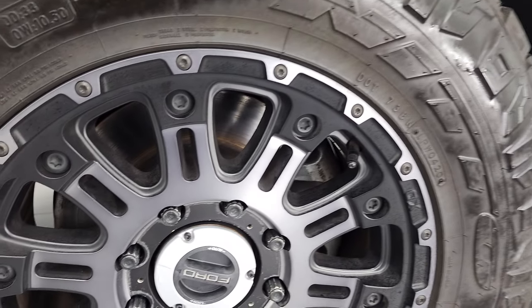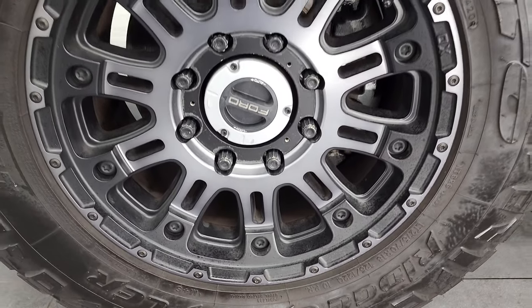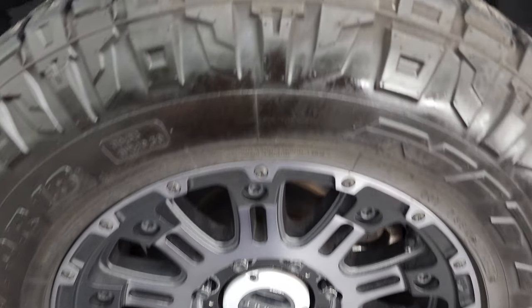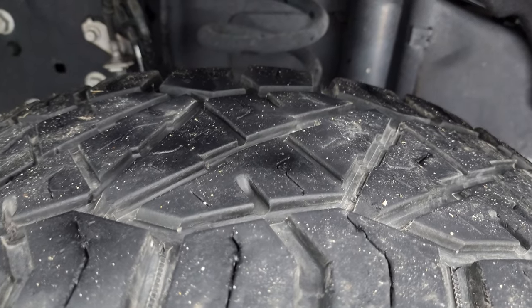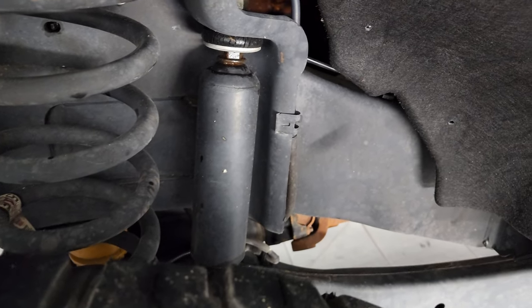This one comes with the 18 inch painted and polished aluminum KMC XD rims. It has Nitto Ridge Grappler LT 275/70R18 tires. These tires have right around half the tread left, maybe just a hair bit less, but decent tread left on those tires.